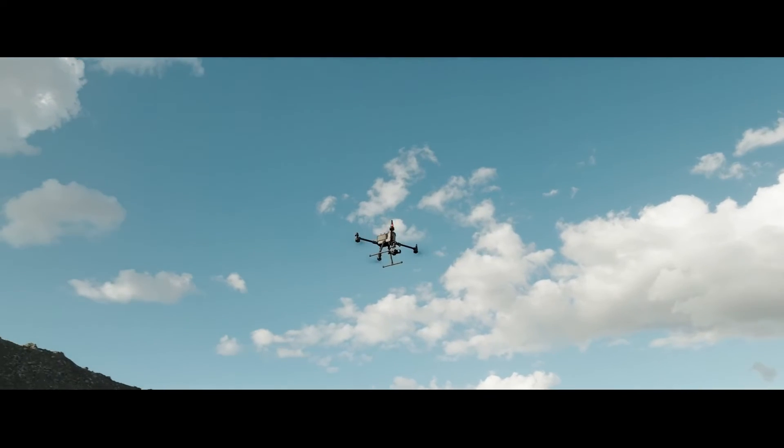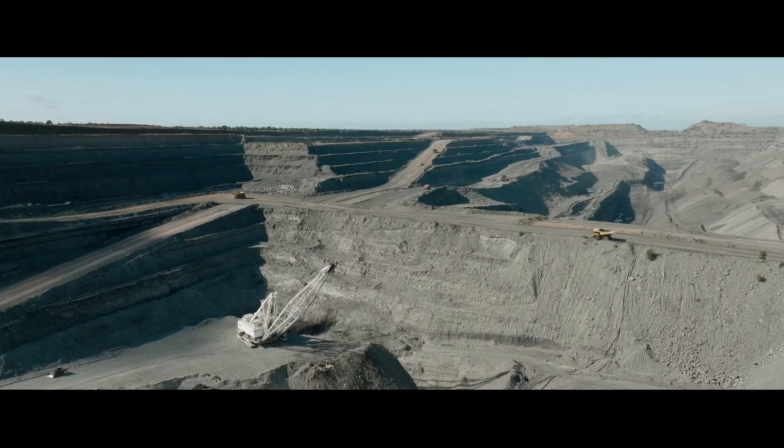Think of it like a camera — the closer to the subject and the higher the pixel count, the better the picture. These measurements are collected just above treetop height, with each reading georeferenced by the drone's onboard GPS system.